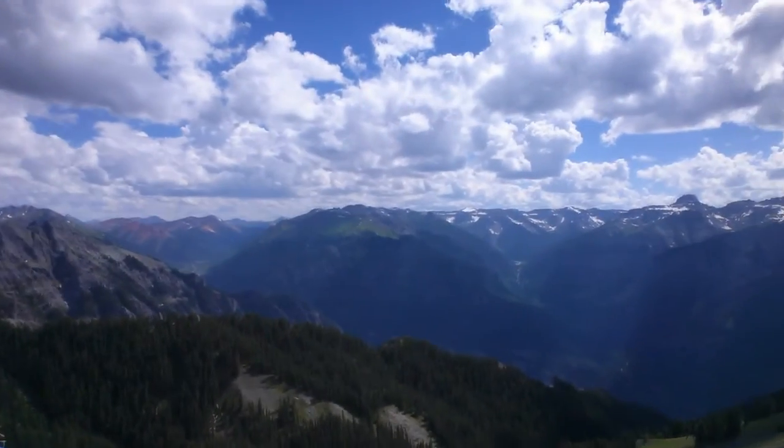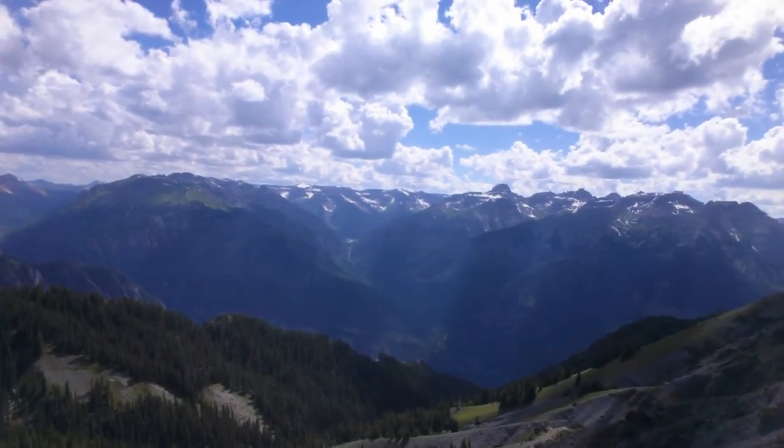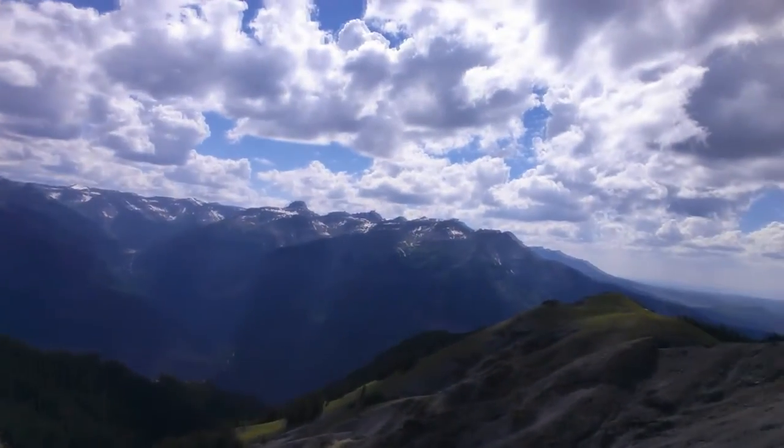Damn, I felt like I was walking through heaven with all those wildflowers. And these are the views to the south and to the west.